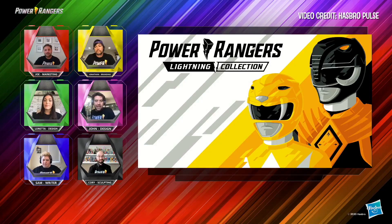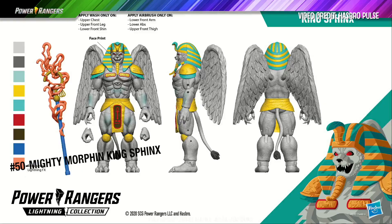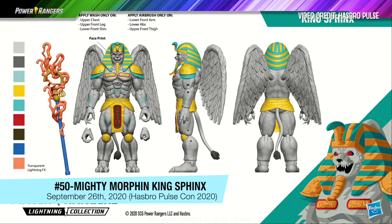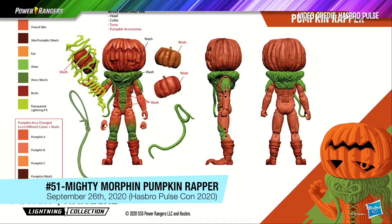Power Rangers Lightning Collection Monsters — this is a brand new collection, brand new scale. First we have King Sphinx; he's looking big and bad. There's some foreshadowing right here. We also have Pumpkin Rapper, one of my personal favorites.